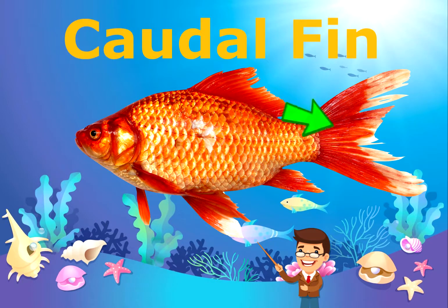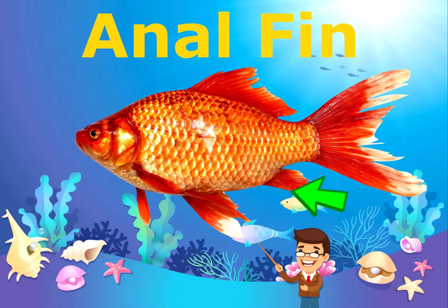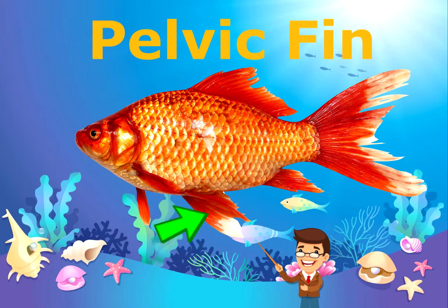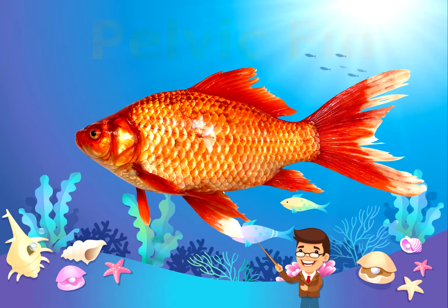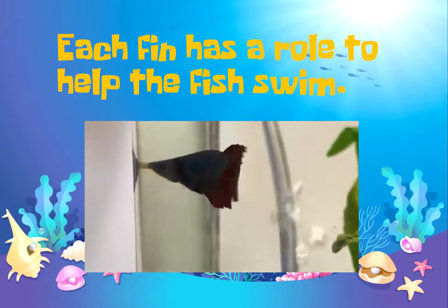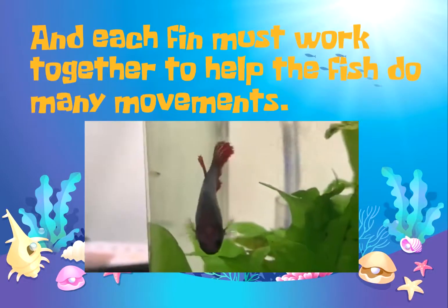This is the caudal fin. This is the anal fin. And this is the pelvic fin. Each fin has a role to help the fish swim, and each fin must work together to help the fish do many movements.